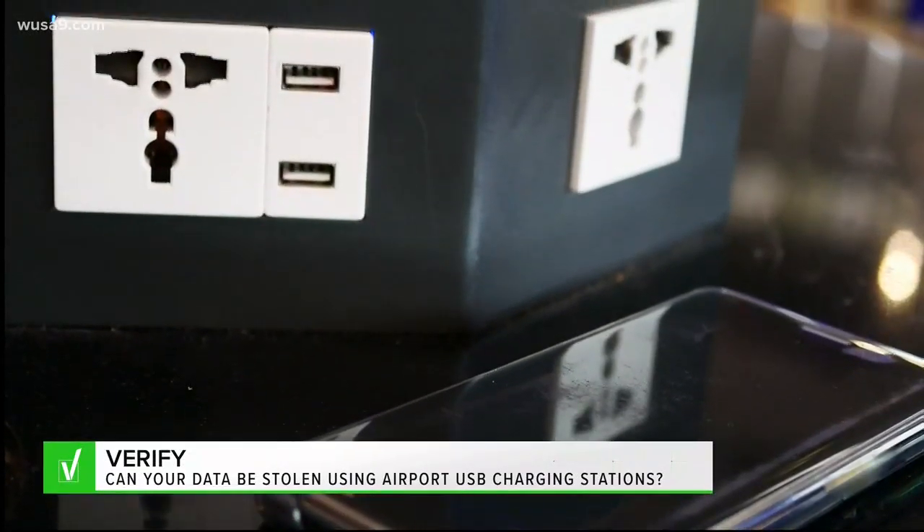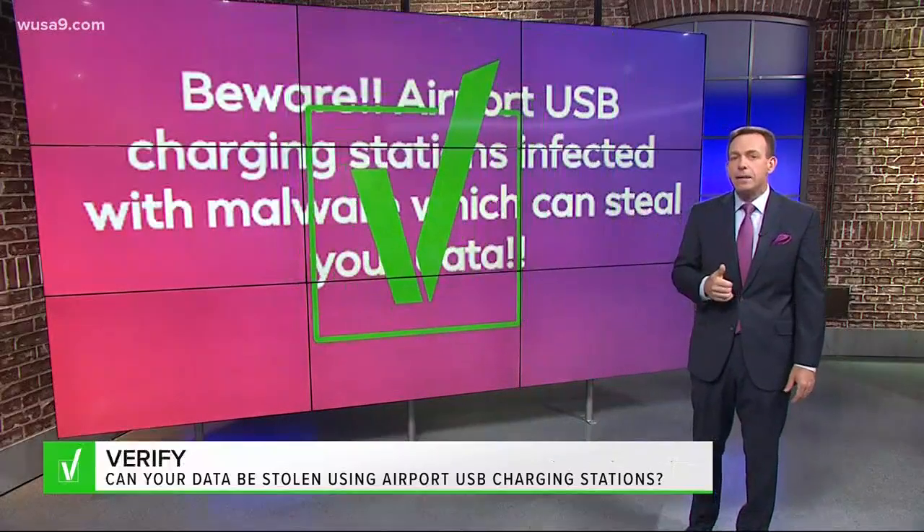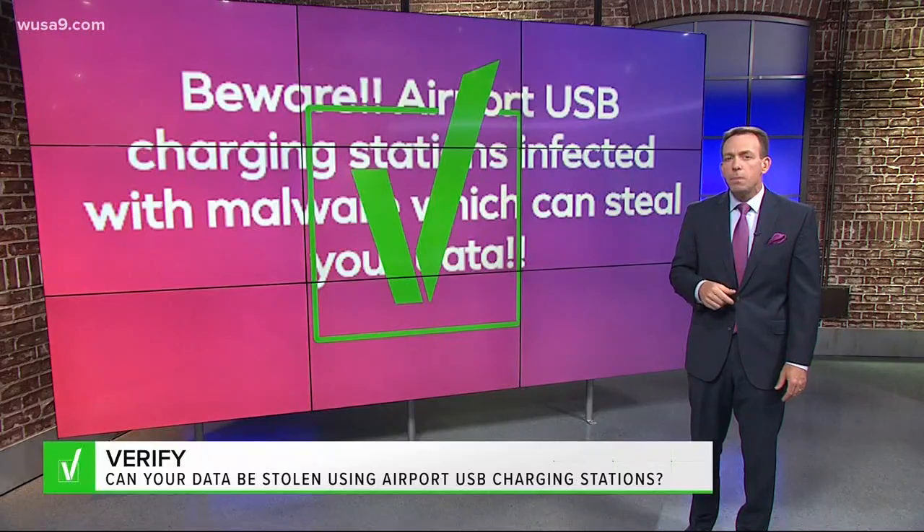Even that's not 100% fail safe, though. So we verified: yes, your data can be hacked if you use an airport USB charging station.